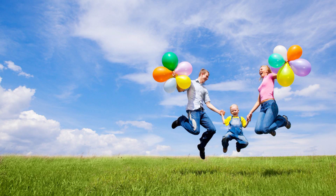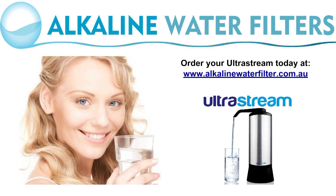If you're interested in losing weight, slowing down aging, reducing inflammation, or you just need more vitality in your life, then the UltraStream is your ally to health.